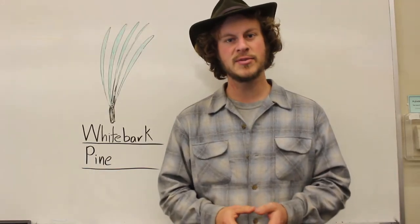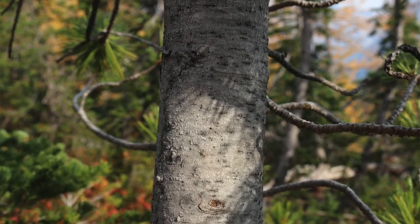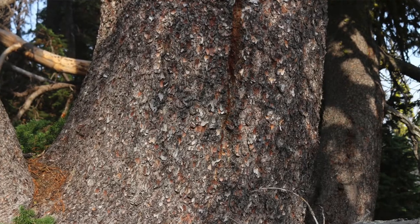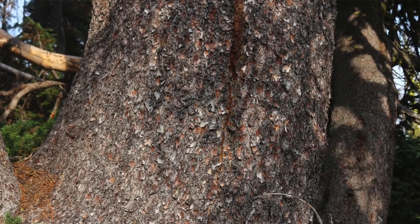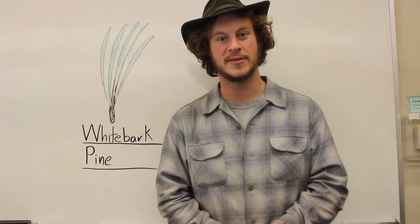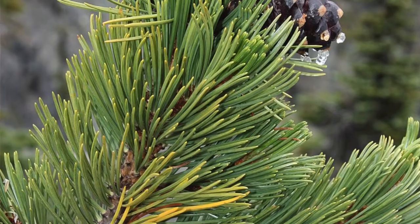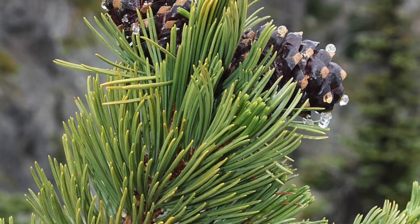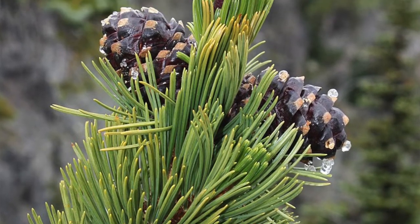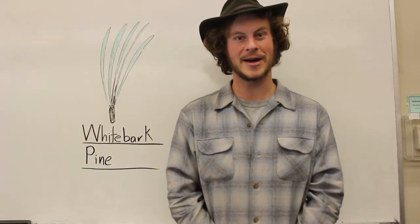If you're looking for other identification tips, the bark of these trees is going to be smooth and very white when it's a young tree. As the tree ages, that bark is going to become more scaly and grayish to even orange in color — it's going to look like little corn flakes coming off the tree. The final thing is going to be the cones: they're going to be a little bit bigger than a golf ball, a purplish color, and usually you'll find them way up at the top of the tree, so unless you have a pretty short tree, they're going to be hard to look at closely.